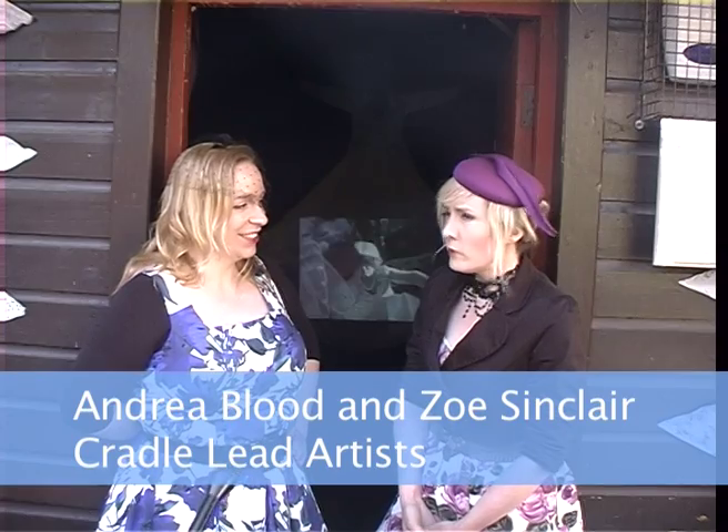Lead artists Zoe Sinclair and Andrea Blood reveal more. We've got a lot of experience in putting on shows, and in terms of marketing and getting a bit of a buzz surrounding it, like an opening.